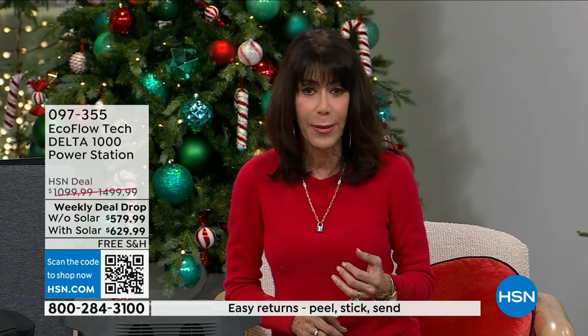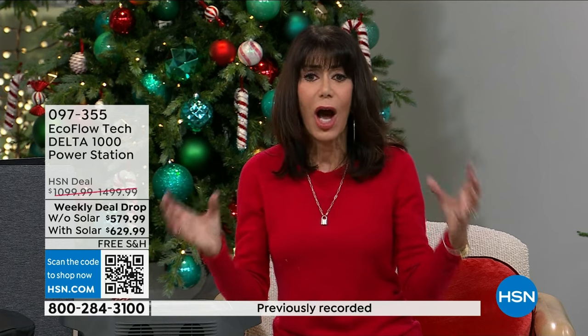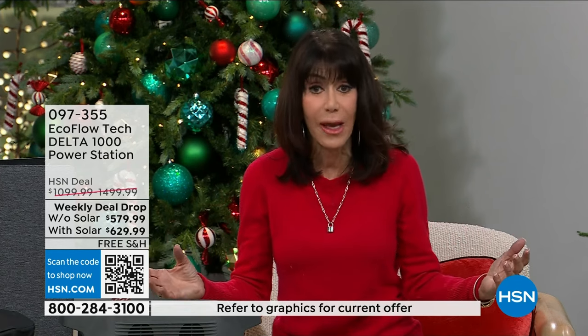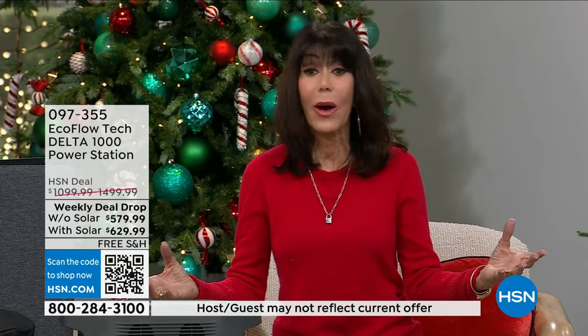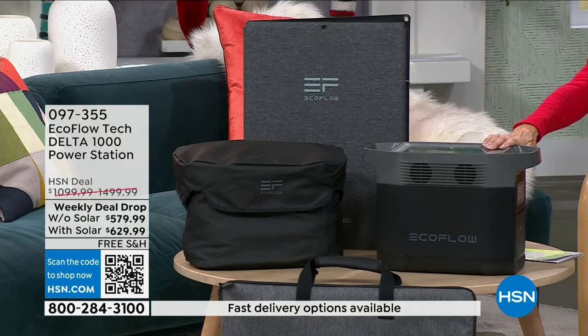Think about how important it is to keep your cell phone charged so you have contact and know what's happening in the world. But then what about the refrigerator? What about the air and the fan down here in Florida in the heat of summer? What about light? What about being able to get in and get your food? You're going to see that this unit has a tremendous amount of power.